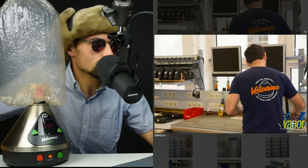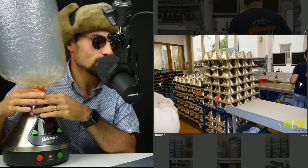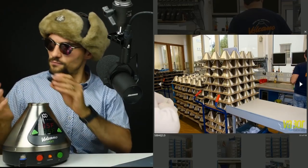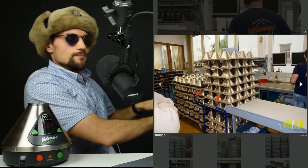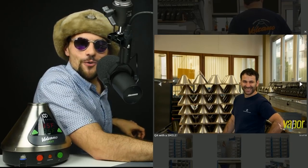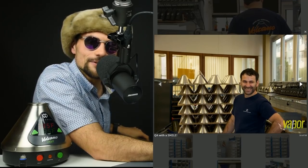And there's our friend again doing the quality assurance. And there are the shells — the top shells of the Volcano again. There's our friend from Quality Assurance making sure that your Volcanoes, your Plenty's, your Mighties, and your Crafty's are all working well before they get to you.